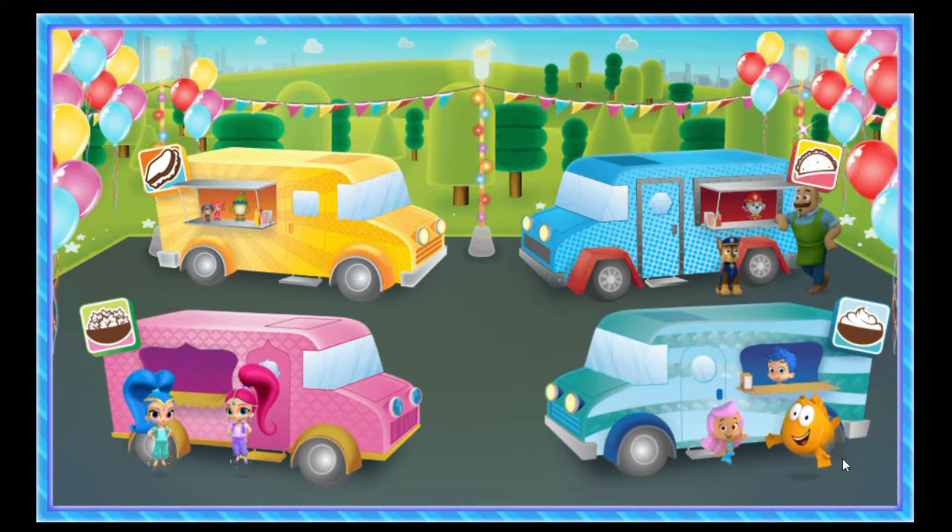Click on a food truck to start making tacos, salads, sandwiches, or yogurt.